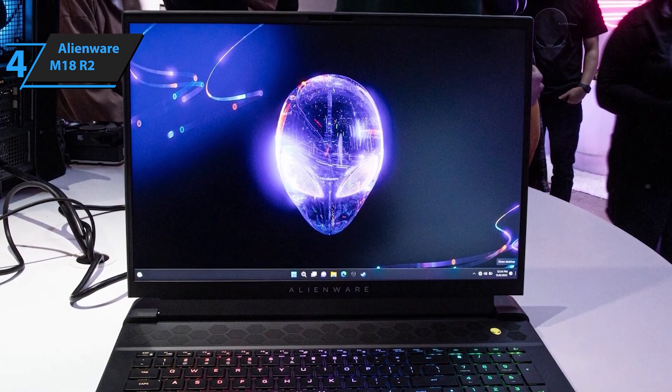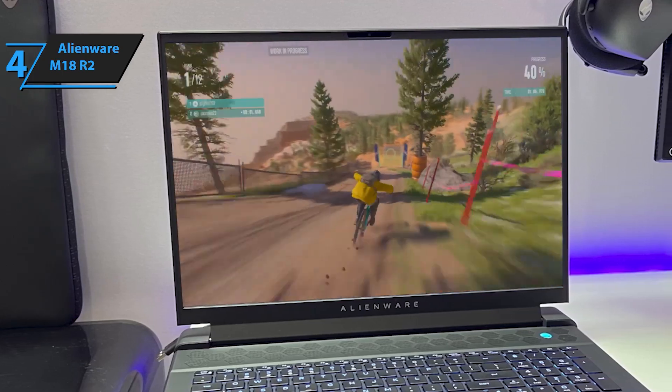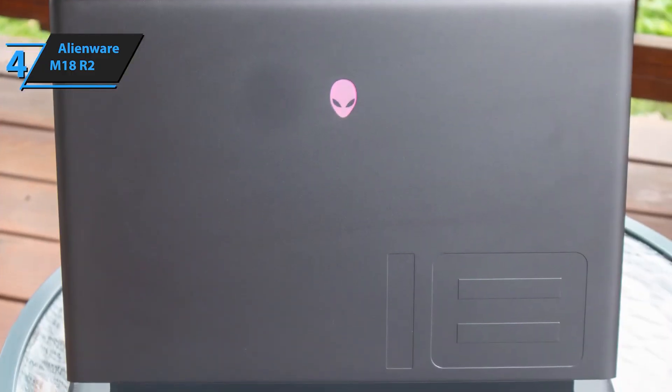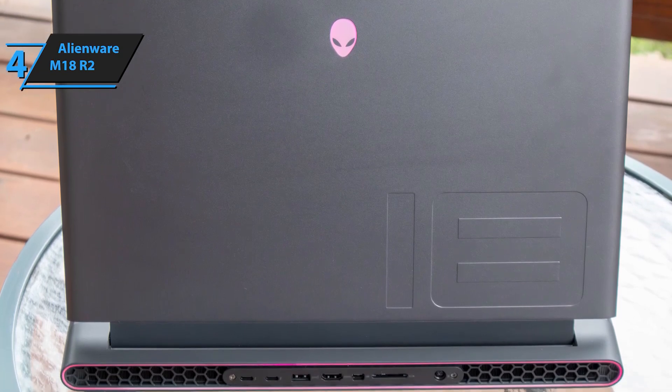With Windows 11 Home and on-site service, the Alienware M18R2 is built for gamers who don't settle for second best. This powerhouse, wrapped in dark metallic moon, combines cutting-edge performance with an ultra-modern design. Ready to crush your competition? This laptop ensures you're always in the game.